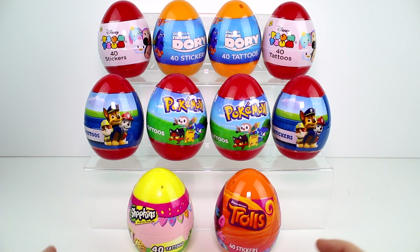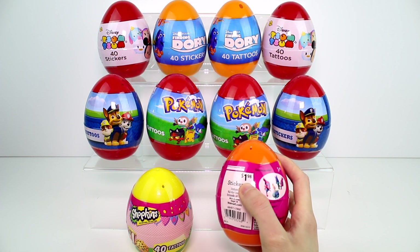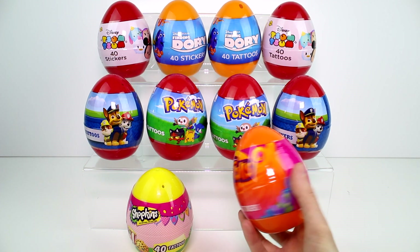Hey guys, today I am here with these eggs. Some are filled with stickers and some are filled with tattoos. I found these at Walmart for $1.98 each and they are all different themes.